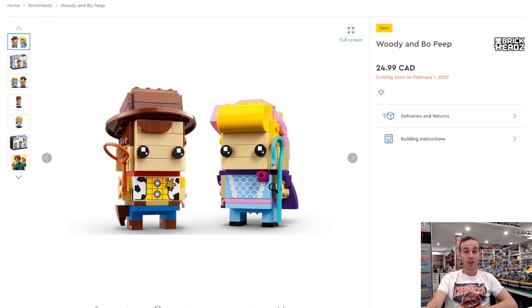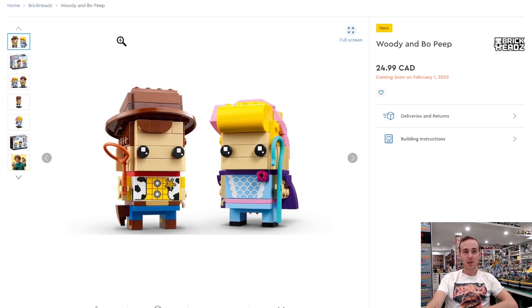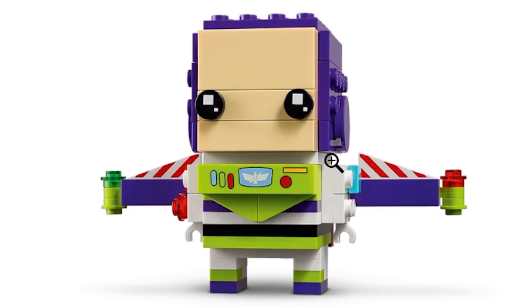Something that I'm really hyped about is the Brickheads coming out on February 1st. We've got some Toy Story ones: look at the print pieces on Woody and also on Bo Peep. This one's going to retail for $25 Canadian. Not only do you get Bo Peep and Woody, you also get Buzz — Buzz is pretty much my mentor. He's going to have some amazing print pieces on his body and also the wings. I love that we're getting some Toy Story Brickheads.